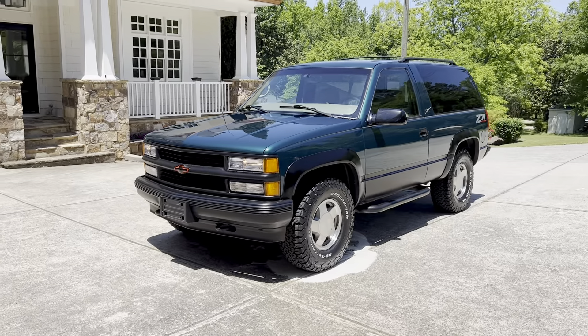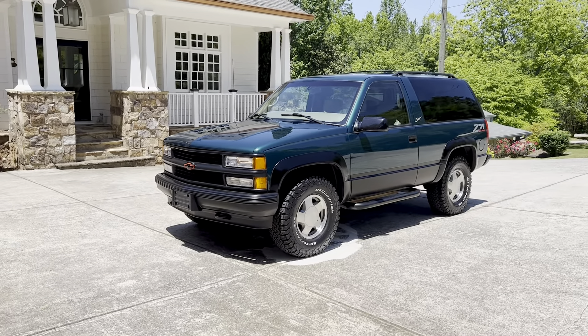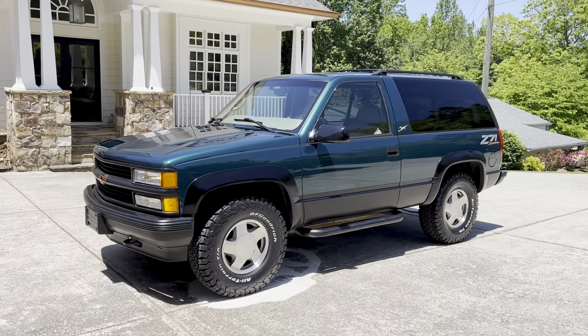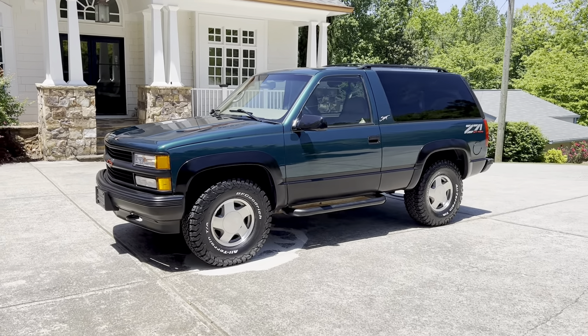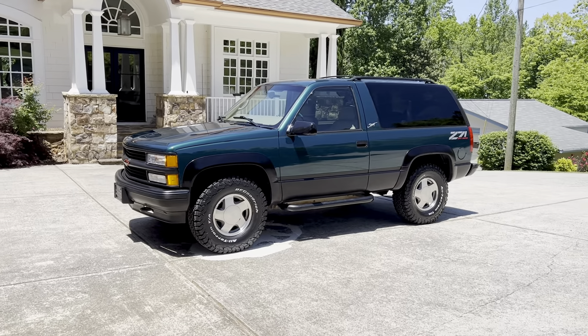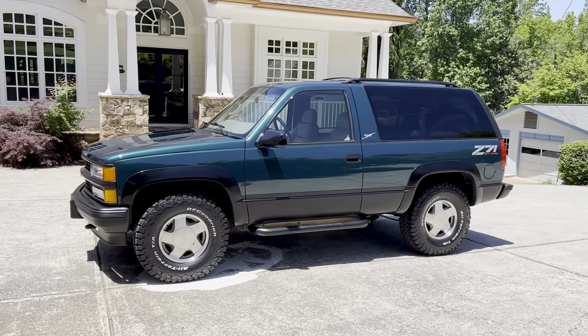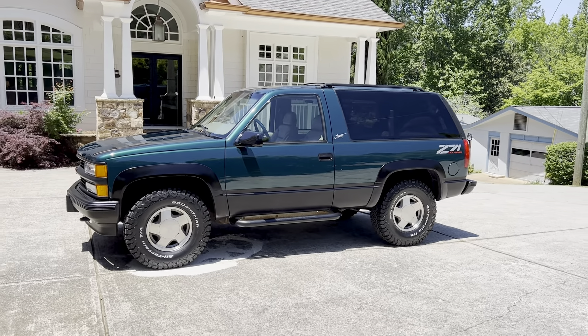I'm the third owner. It was sold new at Vann Chevrolet in Carrollton, Texas. The second owner had it for almost two decades in Dallas, Texas, and now it is in Gainesville, Georgia. I'm just absolutely in love with this thing.